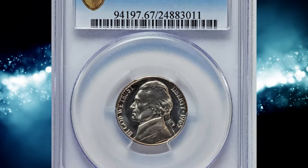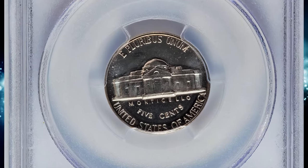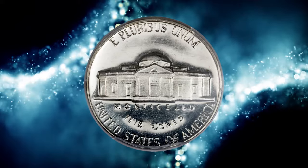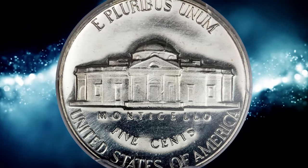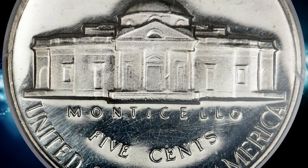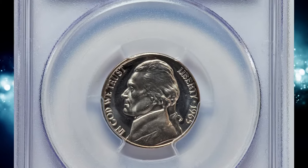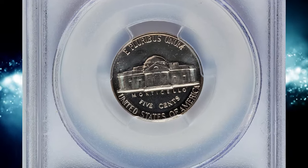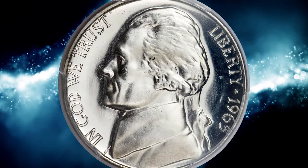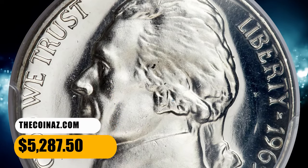Number 14, a 1965 Jefferson nickel from a special mint set, graded as SP67 Deep Cameo by PCGS, and ranked in the 100 Greatest US Modern Coins by Scott Schechter and Jeff Garrett. Only a few dozen 1965 Jefferson nickels exist with the highly contrasted Deep Cameo finish, and few of those are as brilliantly mirrored as this example. Struck during a three-year period from 1965 through 1967, these rare and coveted pieces stand in stark contrast to the mass production of small change during that period in US coinage. This SMS nickel ended up selling for $5,287.50.